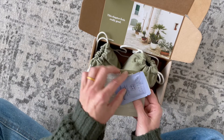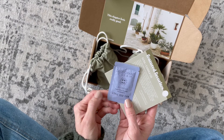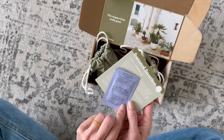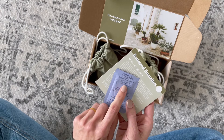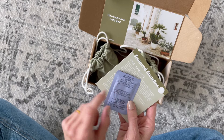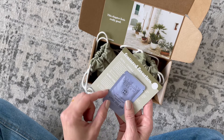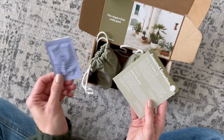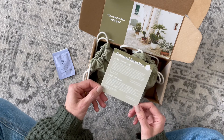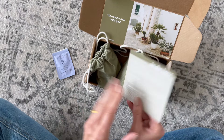Here we have some deodorant cream — lavender, made with organic ingredients — from Little Seed Farm. I recognize that brand. You just gently rub a pea-sized amount into clean armpits with your fingertips. It's a tiny little sample, but since you're applying it with your fingers like that you don't need a lot, so I can probably get at least a few uses out of it and really get a feel for whether or not I like it.